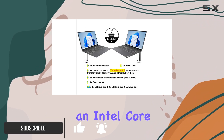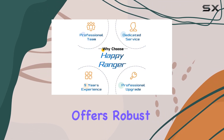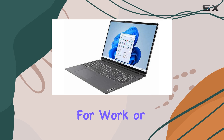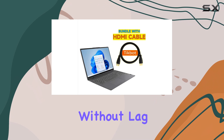Equipped with an Intel Core i7 processor and 16GB of RAM, this laptop offers robust performance that handles multitasking with ease. Whether you're running demanding applications for work or streaming your favorite shows, the processing power ensures smooth operation without lag.